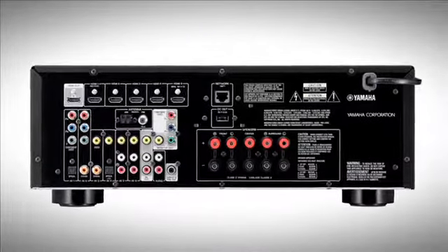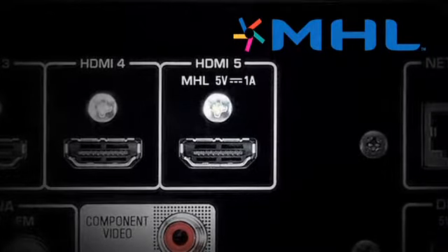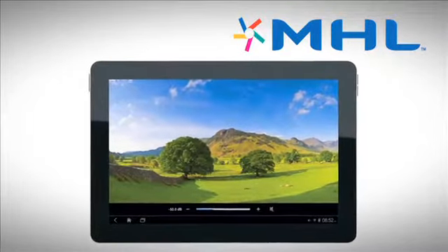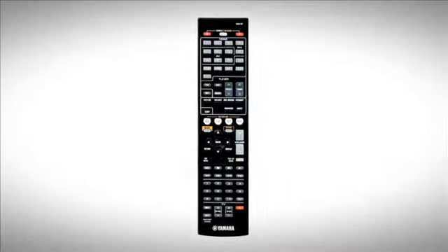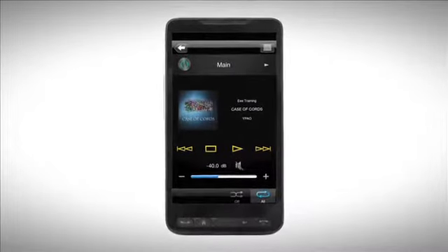Receivers from the 475 and above feature MHL, or Mobile High Definition Link, which allows your smartphone or other MHL devices to stream full 1080p video and still images through the receiver for display on your HDTV. You can even enjoy surround sound with MHL and use the receiver's remote control to access and play content stored on the phone while also charging your device.